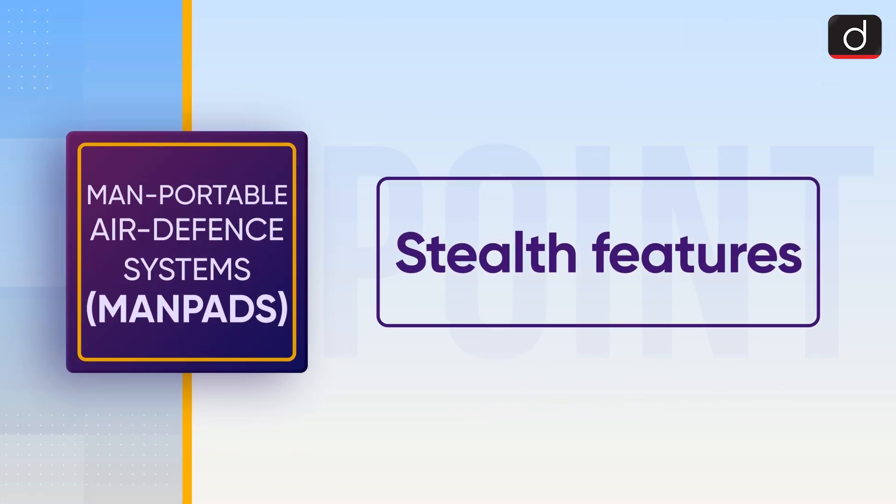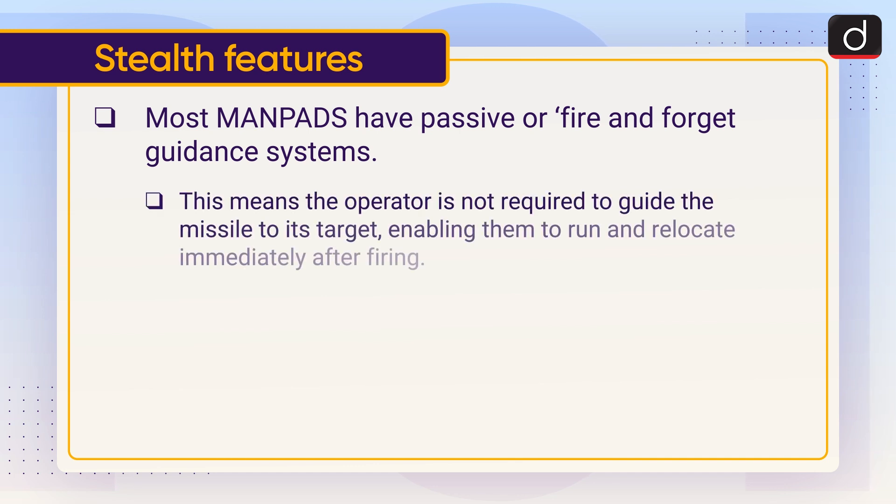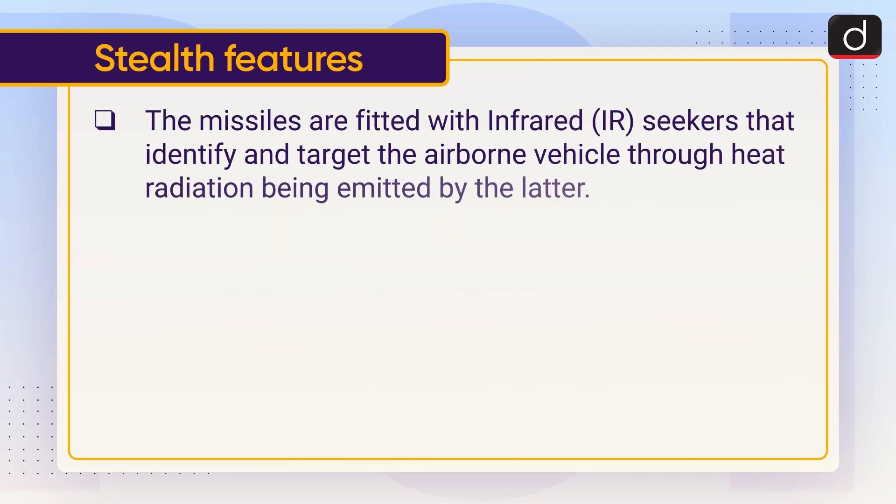Let's have a look at the stealth features. Most MANPADS have passive or fire-and-forget guidance systems. This means the operator is not required to guide the missile to its target, enabling them to run and relocate immediately after firing. The missile stays locked on to the targeted object without requiring active guidance from the soldier. The missiles are fitted with infrared seekers that identify and target the airborne vehicle through heat radiation emitted by it.